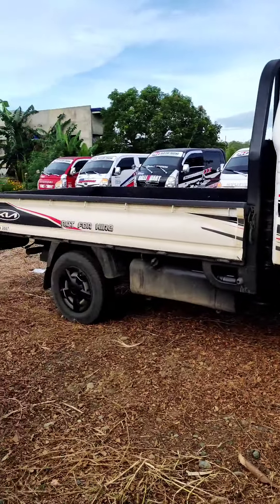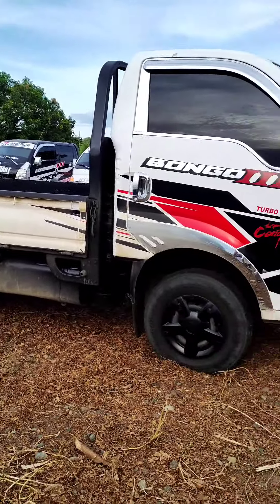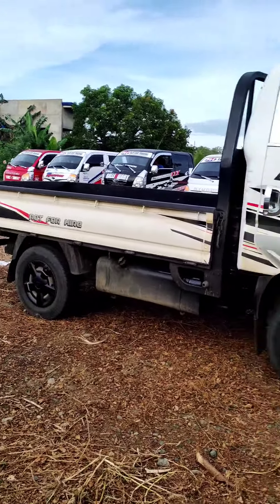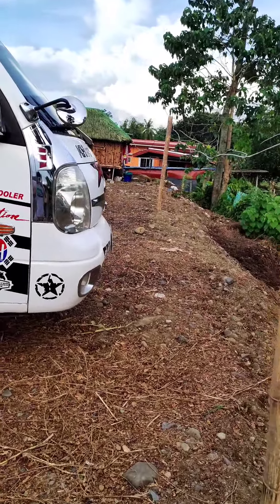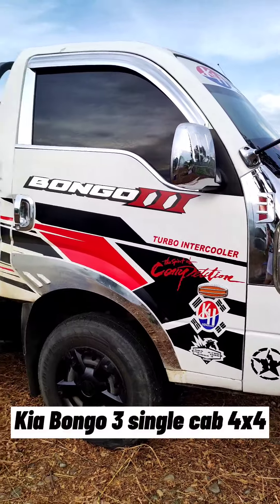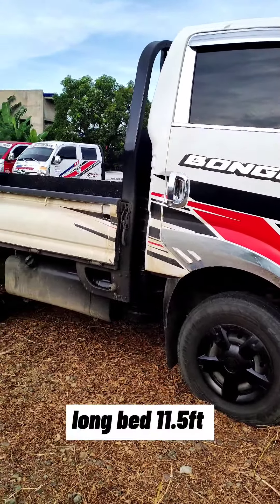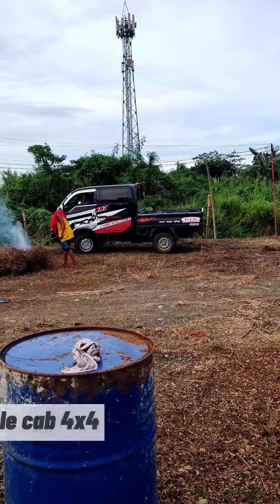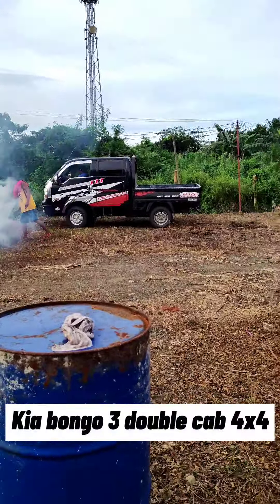Dito po yung branch na Iloilo ng brand namin. First, we have here the Kia Bongo 3 4x4 single cab long bed. And then this is the Kia Bongo 3 4x4 double cab, color black.